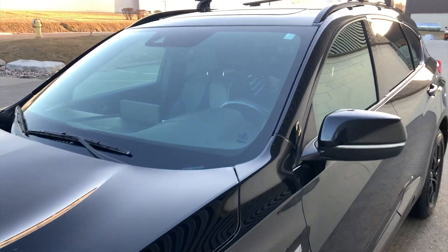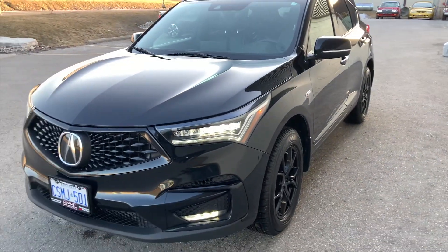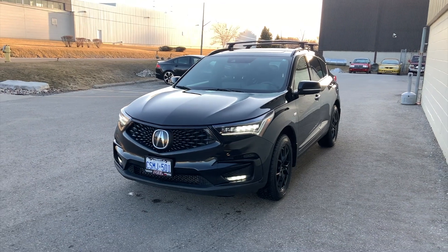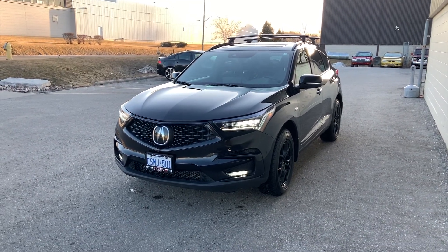This car is going to be driven all year round and it's going to take a beating for sure, so I want to keep it as clean as possible so everything stays minty fresh for years to come. This is the baby mobile — look at it in the nighttime, it looks so mean. Did a good job.